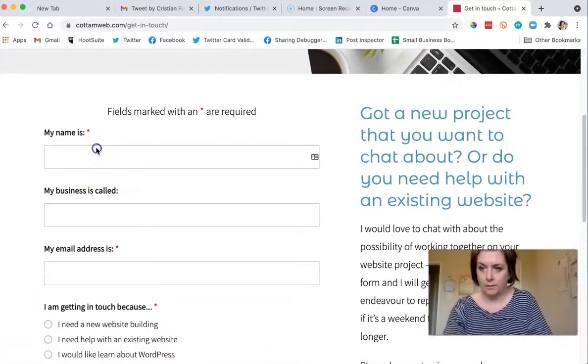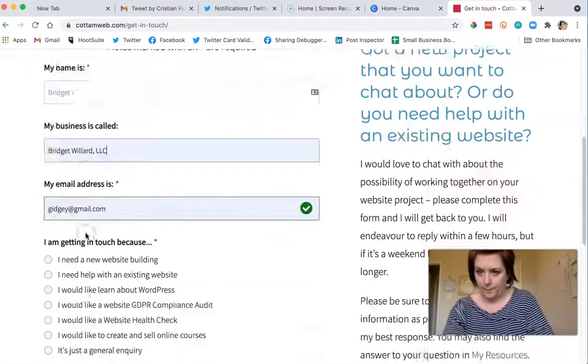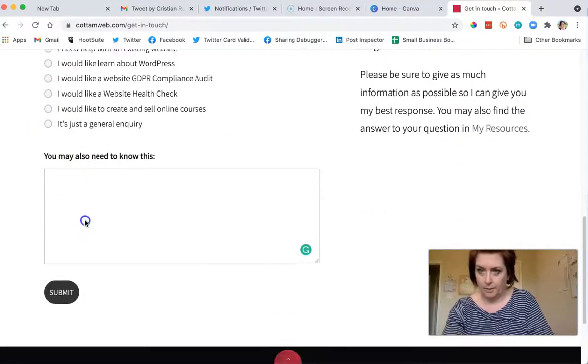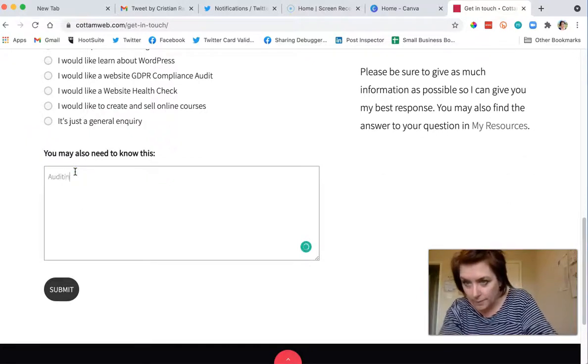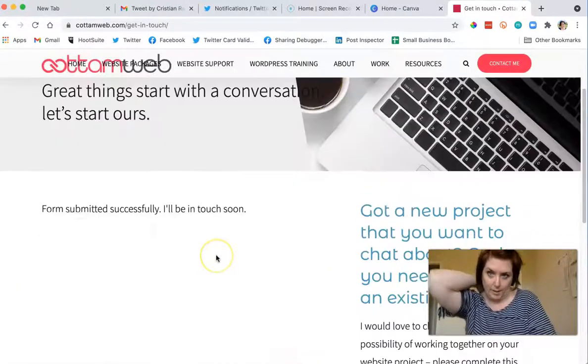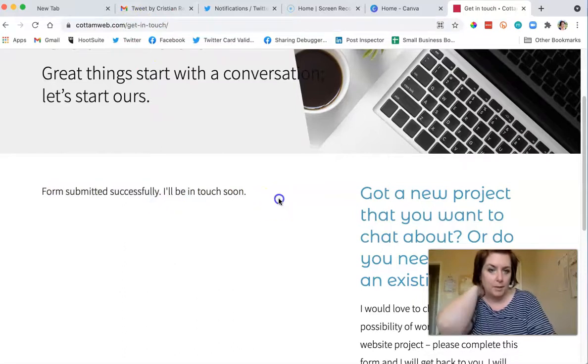All right, I'm over five minutes. I really like how clean your website is. I don't know what it looks like on mobile, but — on the 'get in touch' page, I would like this to be a thank you page.